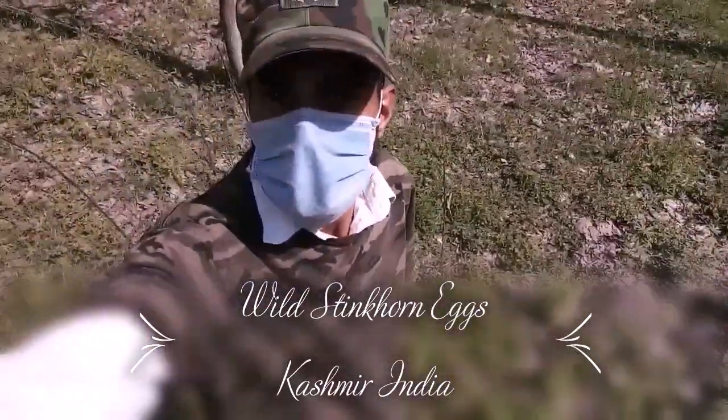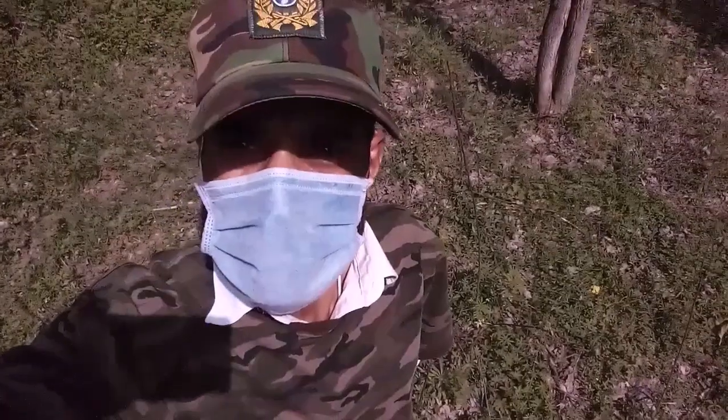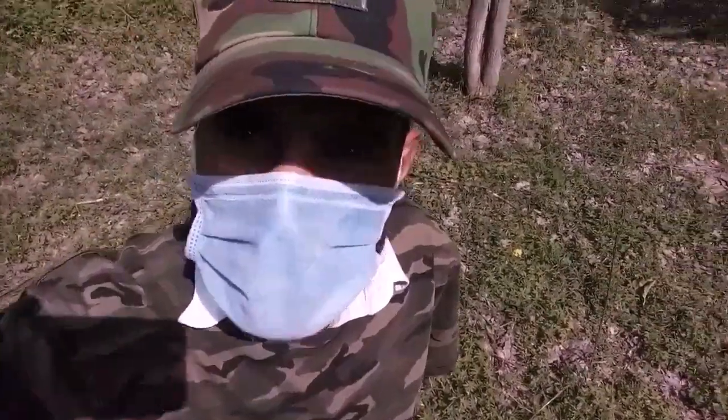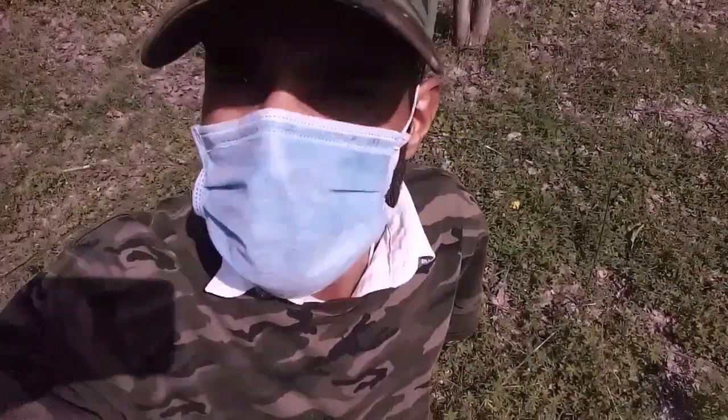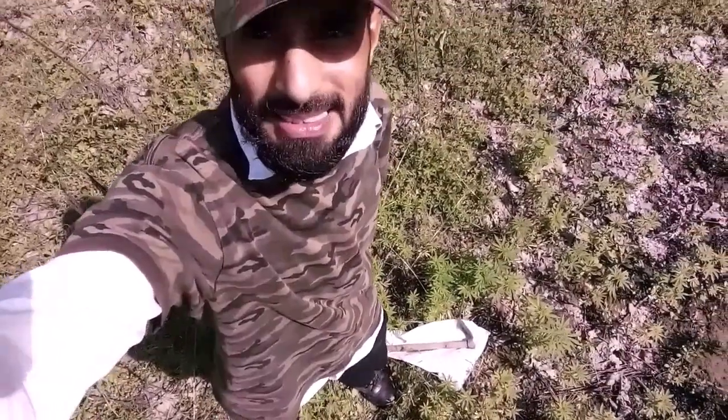Hello guys, welcome back. I'm here with new content about foraging stinghorn eggs. It's the right time to find stinghorn eggs here in Kashmir — stinghorns hatch or pop up from the ground in May. It's the second week of May, so I should find some. This is going to be my first trip for foraging stinghorn eggs. I'm a mushroom hunter from Kashmir, so let's begin our hunt.